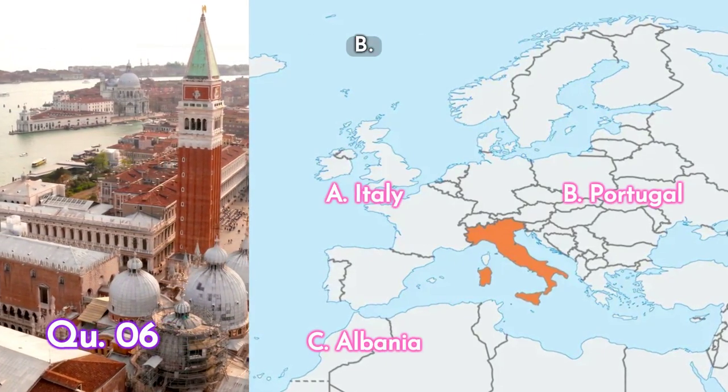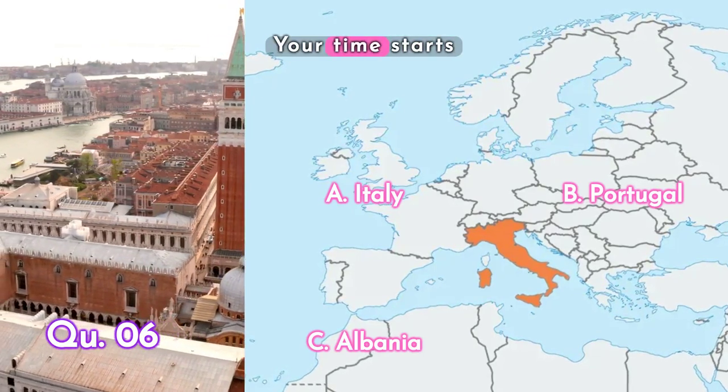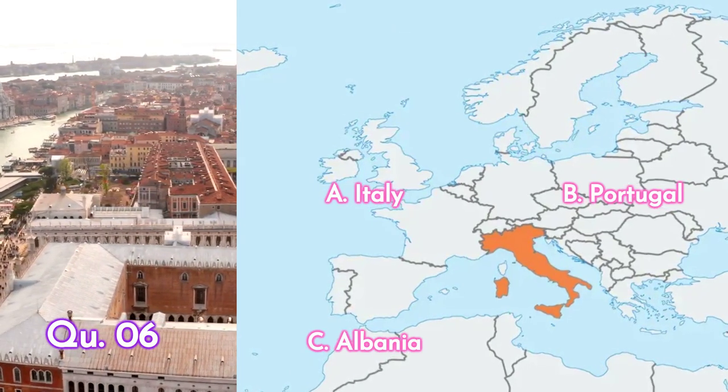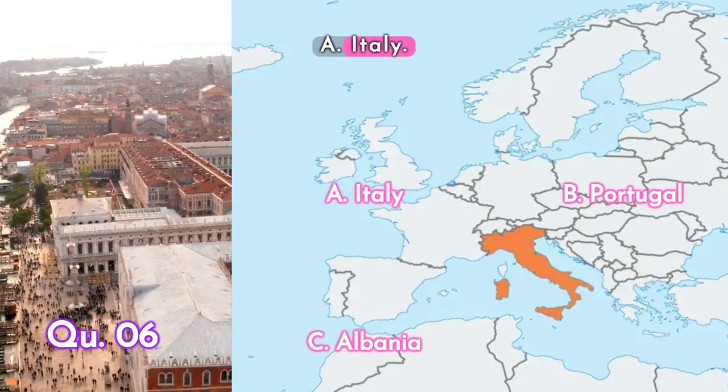Question six: this country — is it A. Italy, B. Portugal, or C. Albania? Your time starts now. The answer is A. Italy.